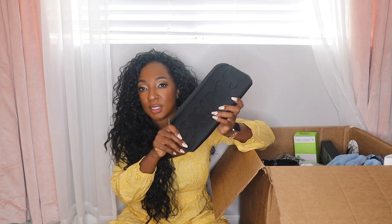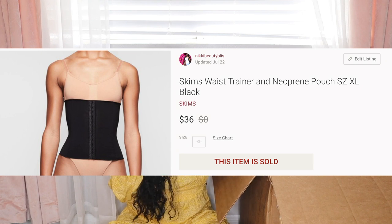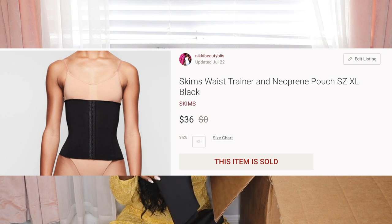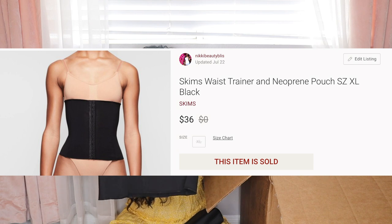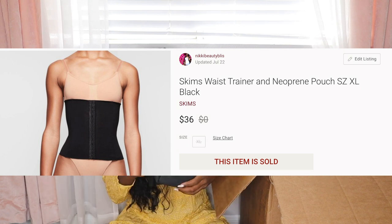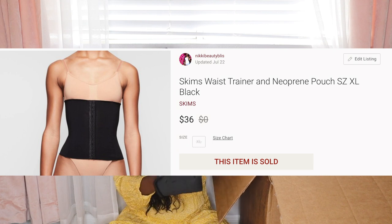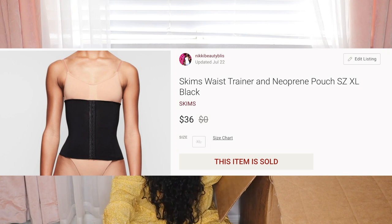Next is a Skims item — I'm pretty sure this was a customer return. This smells like someone wore it out to a party — sweat and perfume — and then returned it. I don't know if it's a tummy thing or something else; there are hooks on the back. There's a tag that says Last Chance, extra large, $14.97. It's in really good condition otherwise — no stains, just the smell.